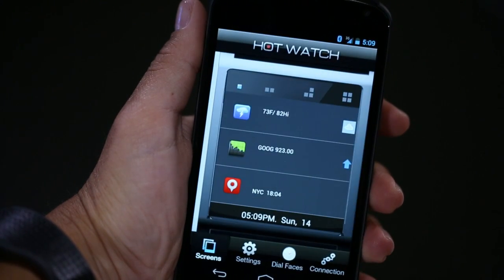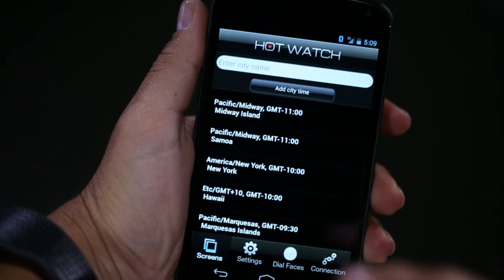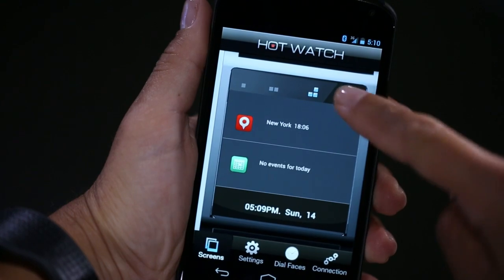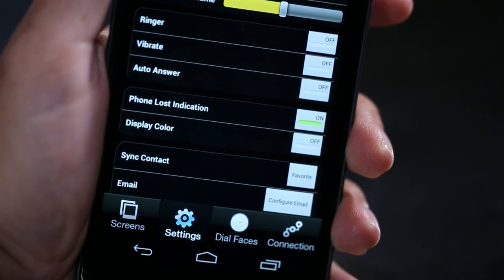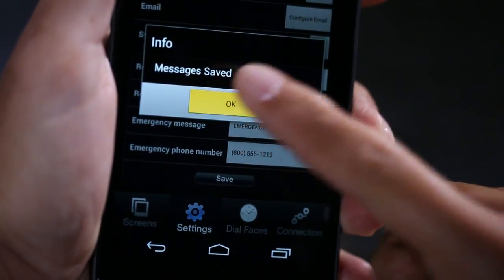Hot Watch works with all phones, but you must have an Android or iPhone to use all of its features. Just download and install the Hot Watch app from your app store — you can customize lots of things right from there. When you update your app, Hot Watch's over-the-air firmware automatically updates too. For developers, Hot Watch comes with an SDK for custom applications. With Hot Watch you get: text, email, Facebook, Twitter, weather, stocks, calendar, alarm, stopwatch, timer, caller ID, news, pedometer, music control, and even custom apps.